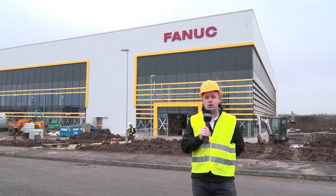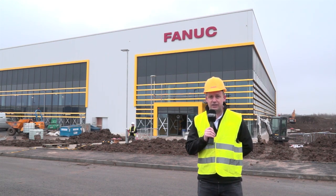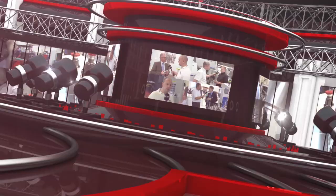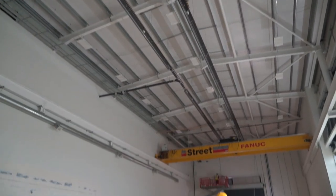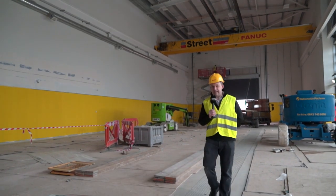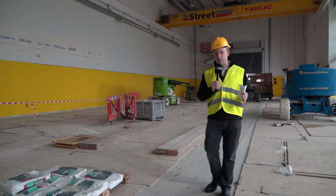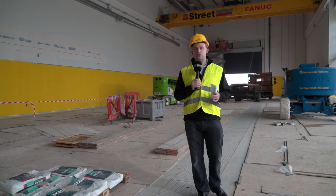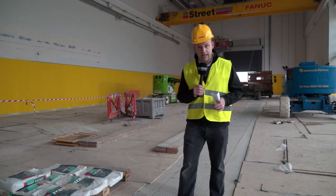We're here today to quickly check out what's going to be on show for engineers if they want to come and visit this place in just a few weeks time. We start here in the showroom — this is 8,000 square foot, the solutions centre for FANUC. There'll be over a million pounds worth of installed machinery and automation solutions in here for you to come and witness in action.